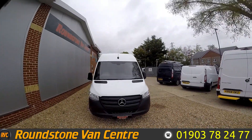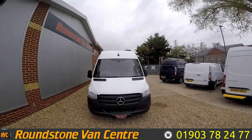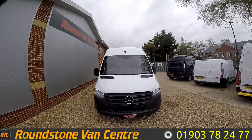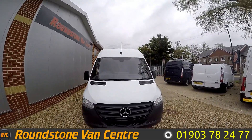Hello, this is Matt from Roundtown Van Center. Today we're looking at the 2019 Mercedes Sprinter 314 CDI. This is a medium wheelbase van available for £23,000 or £109 per week on finance.